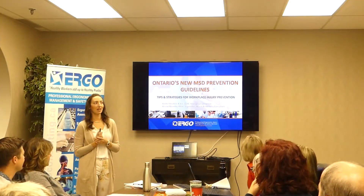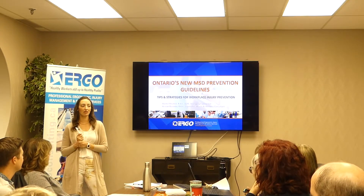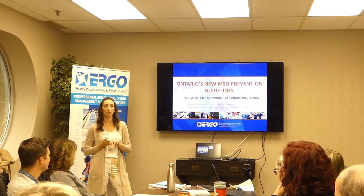My name is Rachel Mitchell. I'm a Canadian certified professional ergonomist. I've been at this about 17 years now. I spend about half my time in office environments and the other half in my steel-toed boots out in industrial facilities.